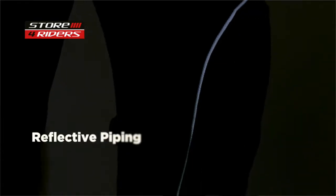DSG EVO has a removable thermal liner as well as a removable rain liner, making it an all season jacket. Reflective piping in the front and on elbows makes you more visible during night rides.